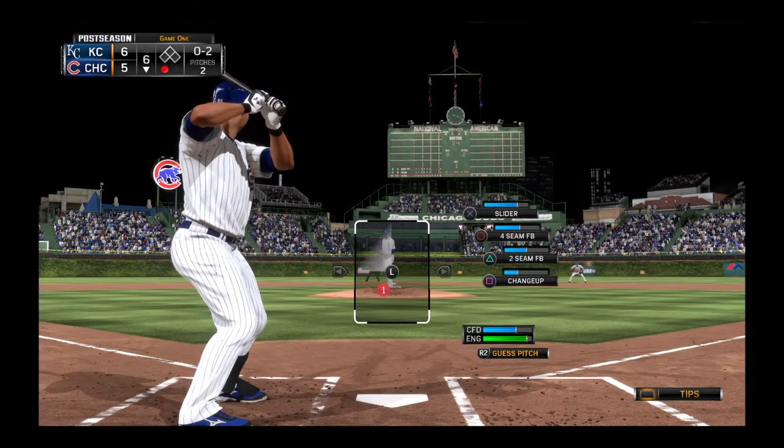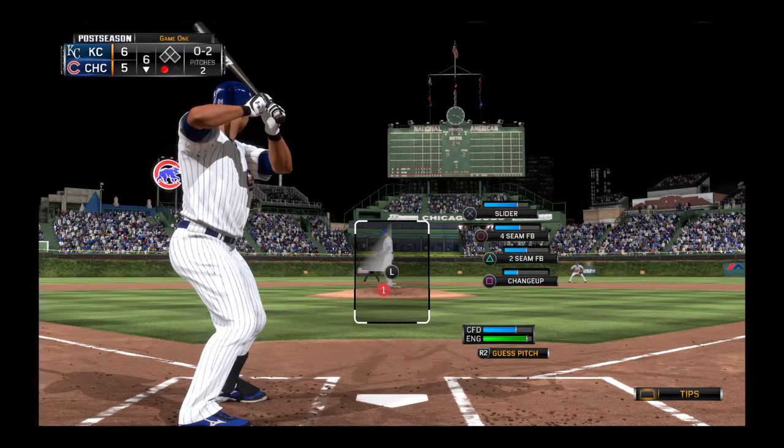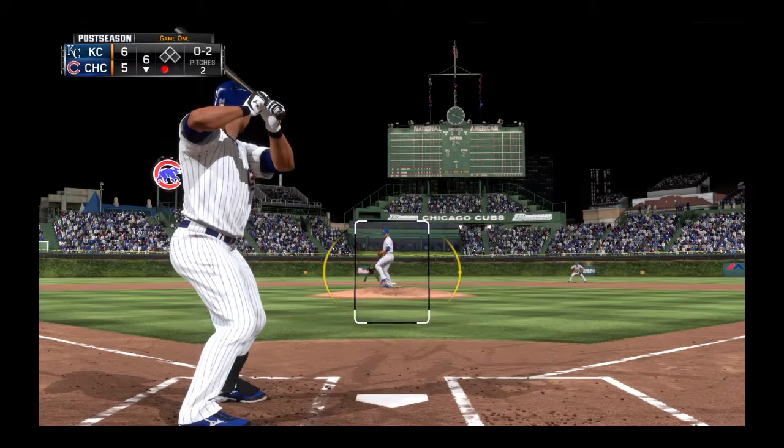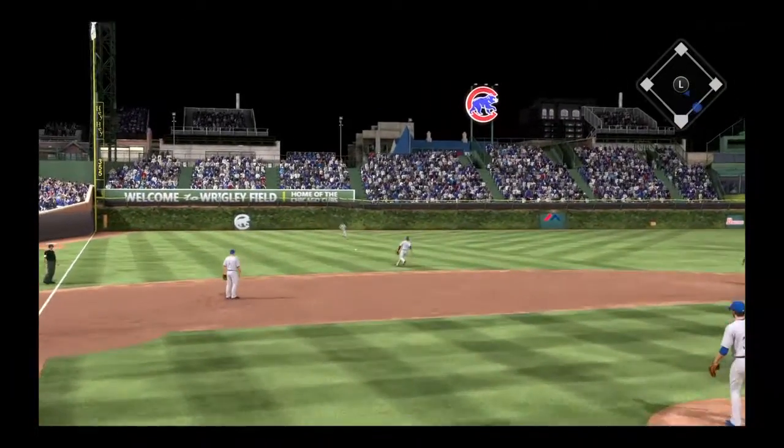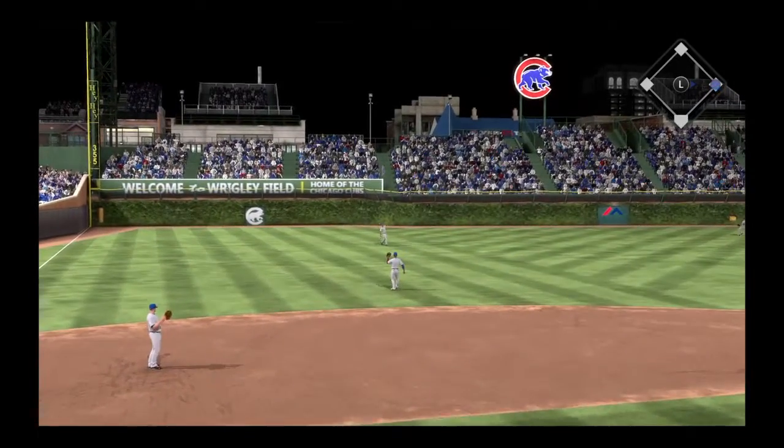Come on, let's do it! Standing in now, number 24. He bounces this one sharply and through the hole into left field. It's a base hit.